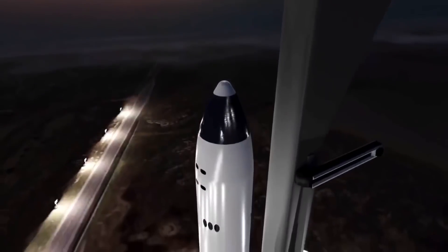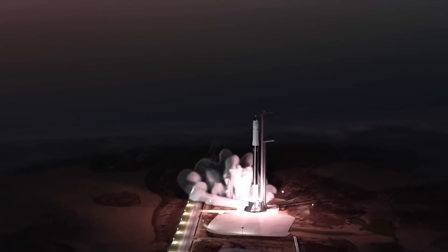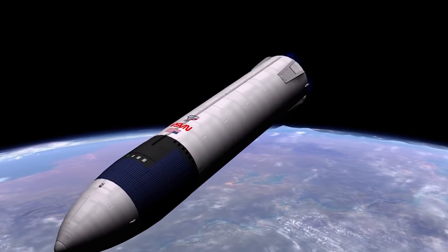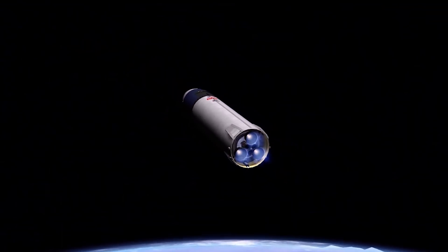One is Dear Moon, a flight announced in 2018, which will send Japanese billionaire Yasaku Maezawa and a team of eight other civilians on a trip around the moon in 2023. The other is NASA's Artemis mission. The Starship is expected to serve as the human lander for the agency's first crewed mission to the moon since 1972. Although expected for 2024, Musk has suggested this could happen sooner.